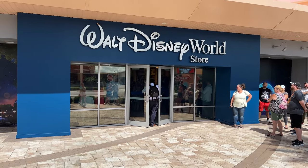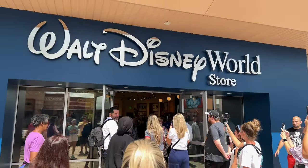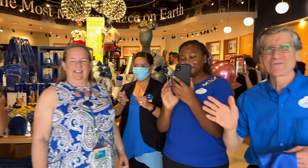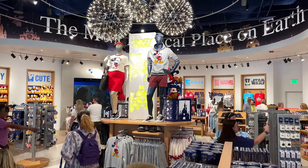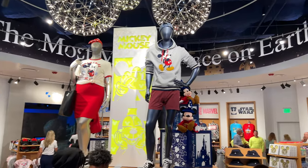We're cutting a ribbon here and we're about to go in. All right, here we go. Good morning! Wow, check this out — grand opening, we've got balloons. How cool is this? The most magical place on earth.